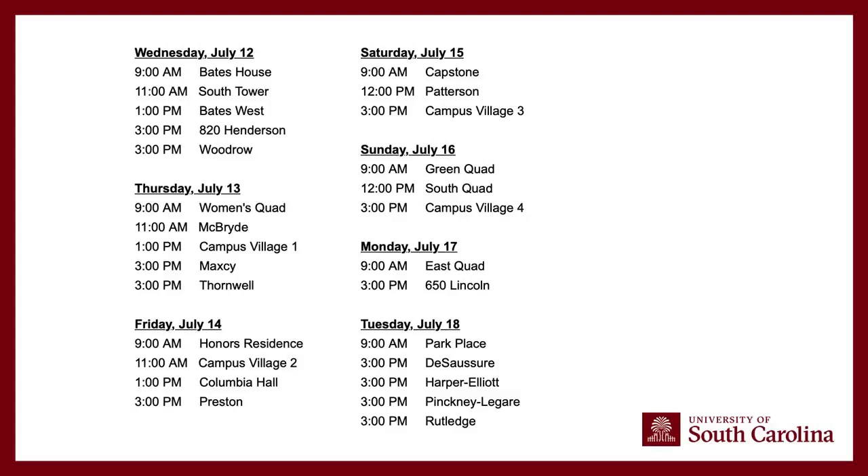We've already gone through our first two days of time slot selection. Tomorrow, Honors Residence Hall, Campus Village 2, Columbia Hall, and Preston get to go next. If you have questions about when you can select your move-in time, visit your housing portal and click the move-in tab. Your students should have received this schedule via email — if not, they can reference that email.